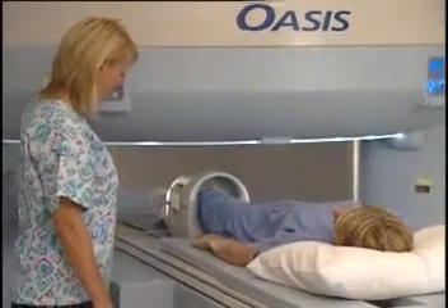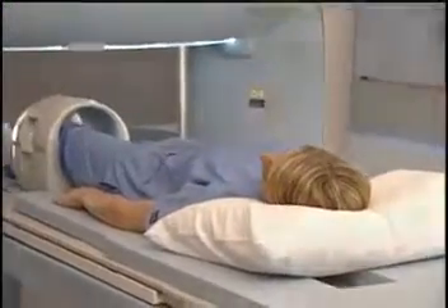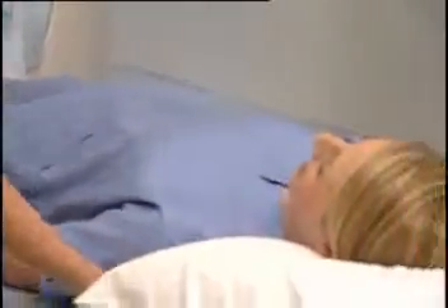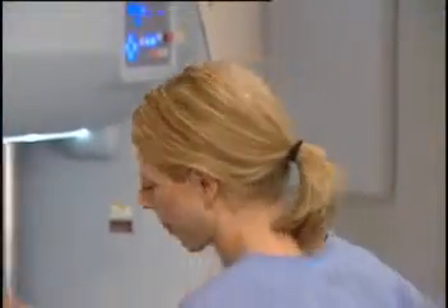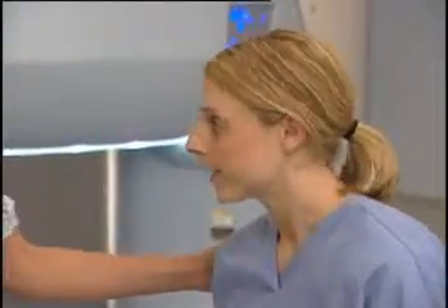MRI has become an essential tool for helping to understand what is going on inside your body in ways never before possible. Thanks to Hitachi and the OASIS MRI system, your medical team can now have the high image quality and advanced imaging capabilities they need to help them accurately diagnose your condition, and you can have a comfortable experience.